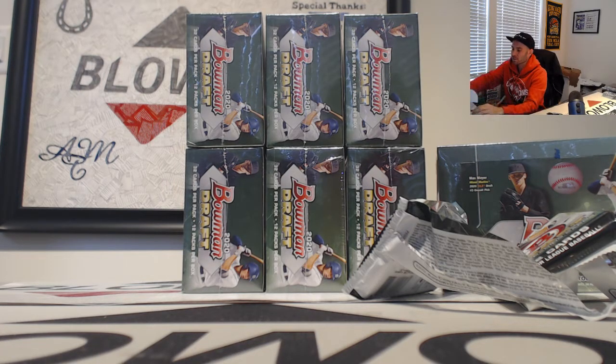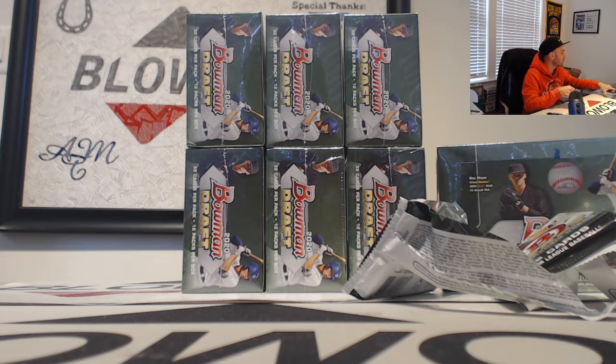We'll take two colored refractor autographs, first box. This is not bad at all — heck yeah.